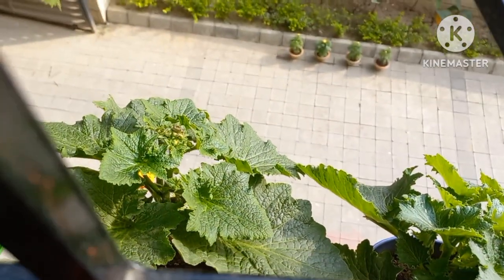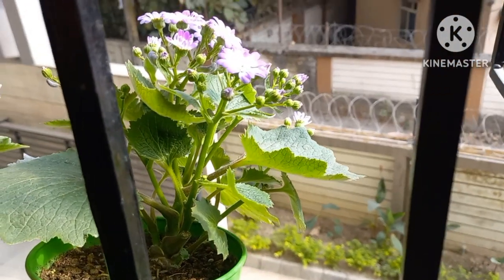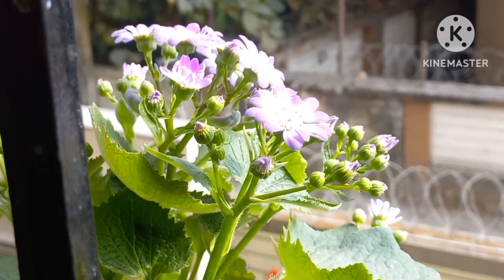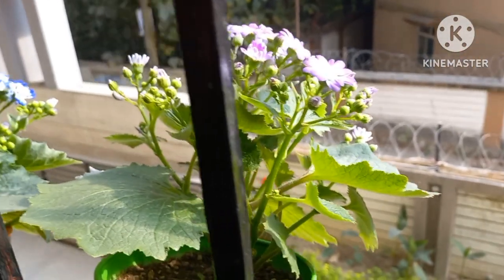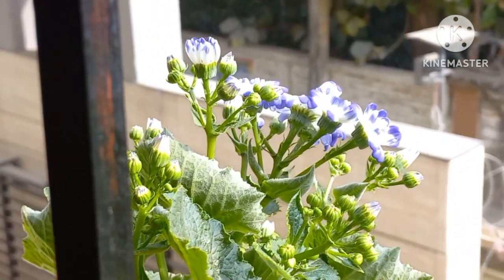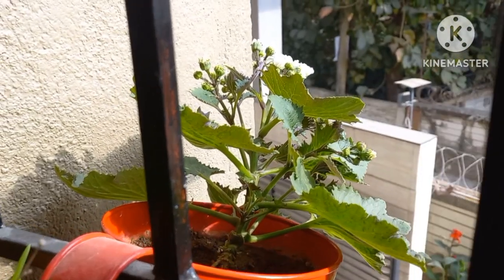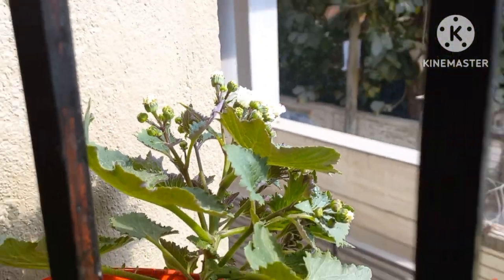I'm going to show you the pot. In the pot — wow! This is the 3rd one. I'm going to show you this pot.